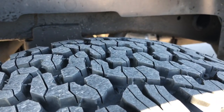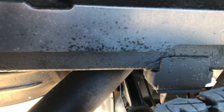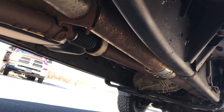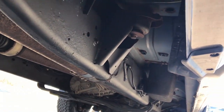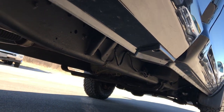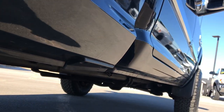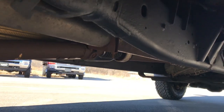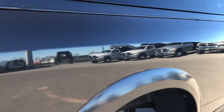The back tires are brand new as well. The frame and underbody are in really nice condition. The exhaust has been straight piped and DPF deleted. The rockers are in excellent shape and the exhaust is in nice shape, as is most of the truck.